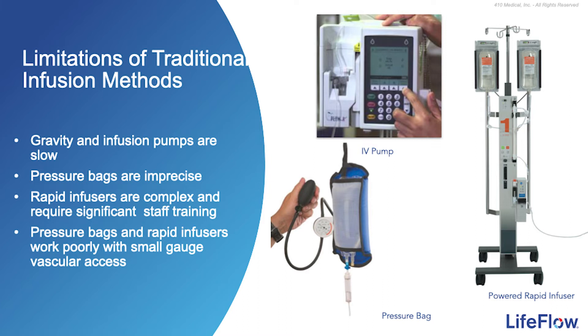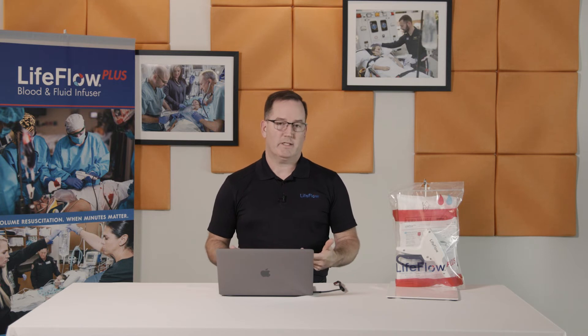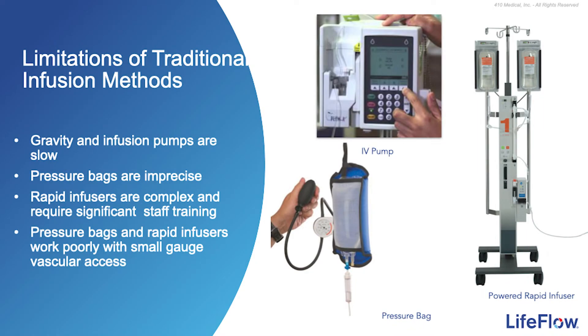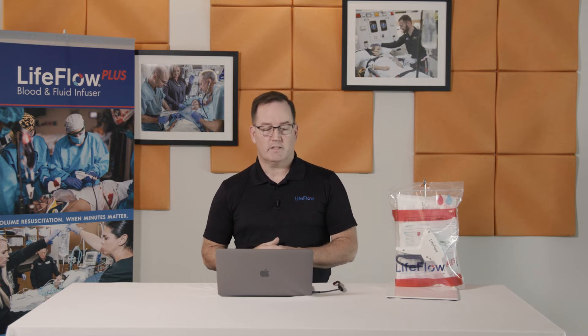And then we have rapid infusers. These large, non-portable, expensive machines are often very large capital purchase items. They require a significant amount of staff training and can be complex to set up. The last thing you want during a trauma resuscitation is a colleague struggling to set up a rapid infuser while they desperately need blood. In addition, rapid infusers and pressure bags work poorly with small-gauge vascular access. This is where LifeFlow Plus can improve your resuscitation efforts.